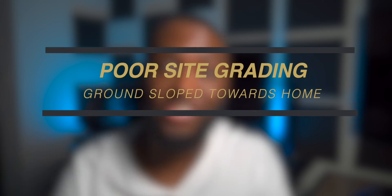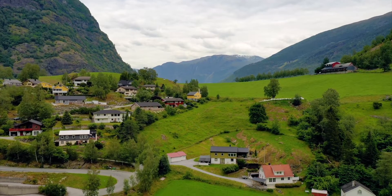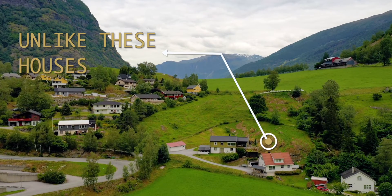On top of that, you've got to make sure your site is graded properly. If your house is in a valley, good luck. If the ground around the house is not graded down and away from your property, where do you think all that water is going to go?